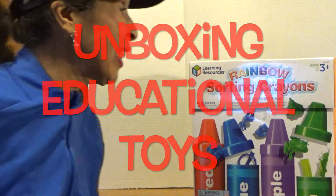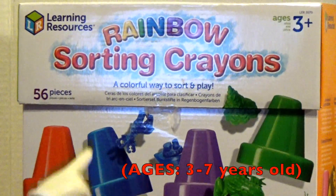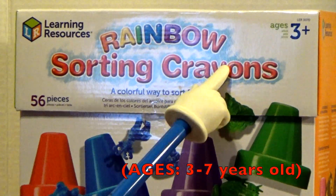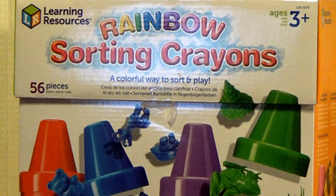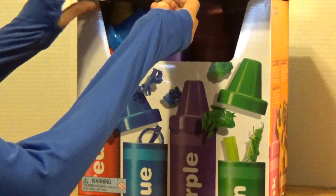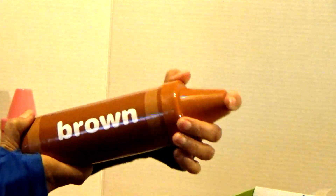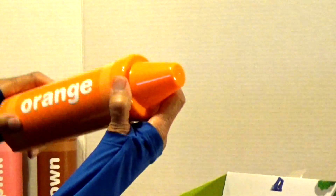Hi boys and girls, look what I found on the clearance table — rainbow sorting crayons! They look so interesting. Let's open up the top here. Wow, look at that! Big crayons — pink — this is my lap here — round — orange.